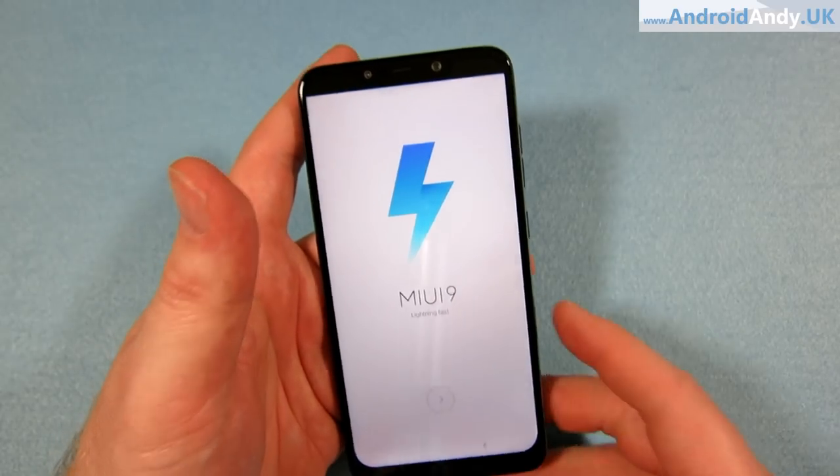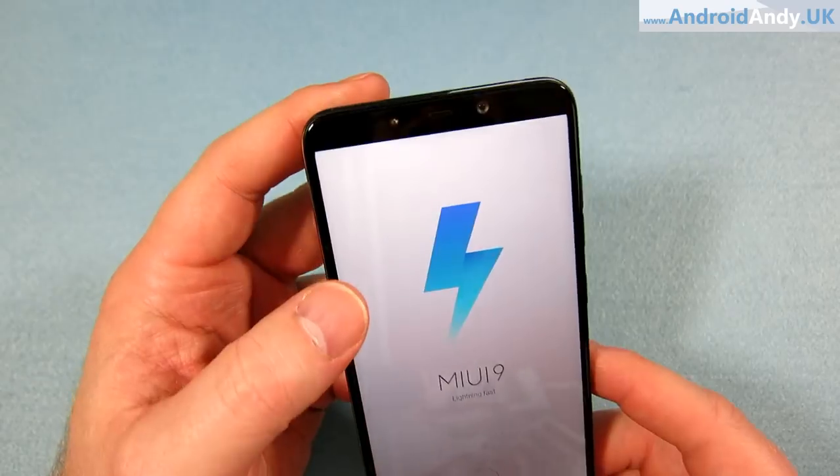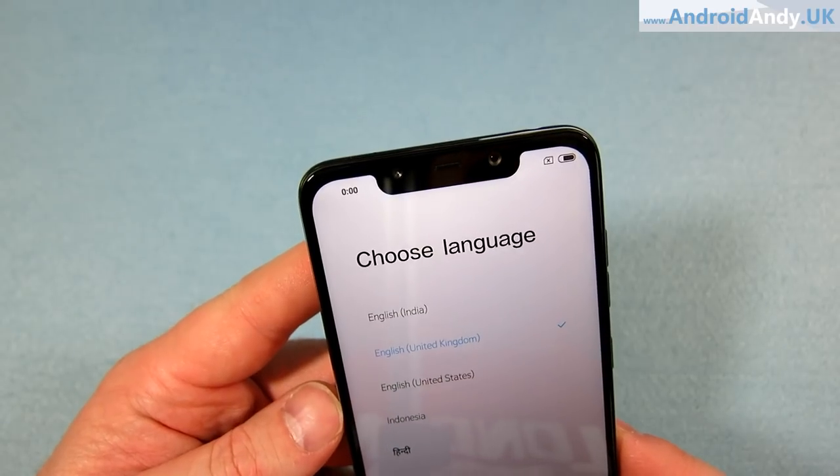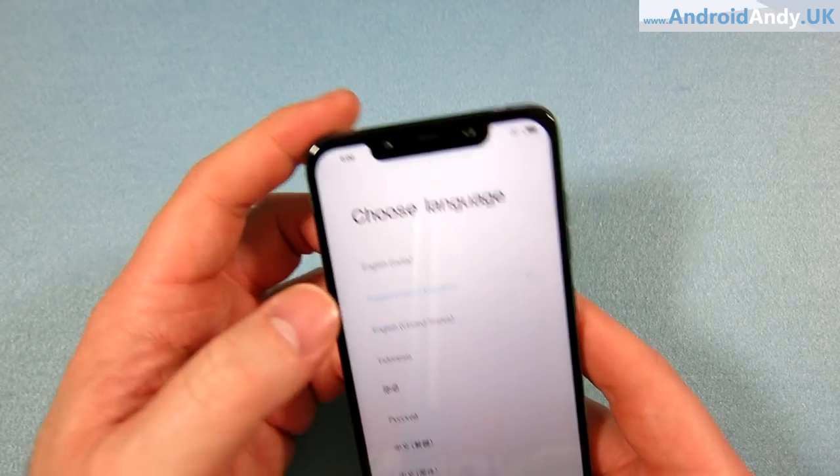Unbox Therapy has the Kevlar one so you could check that out. Now we've got a notch — it's quite big, quite iPhone-y. The Pixel 3 XL is getting grief for its notch but that's a thinner notch, though a bit deeper. This one is quite wide. I think I can live with a notch — we'll see.